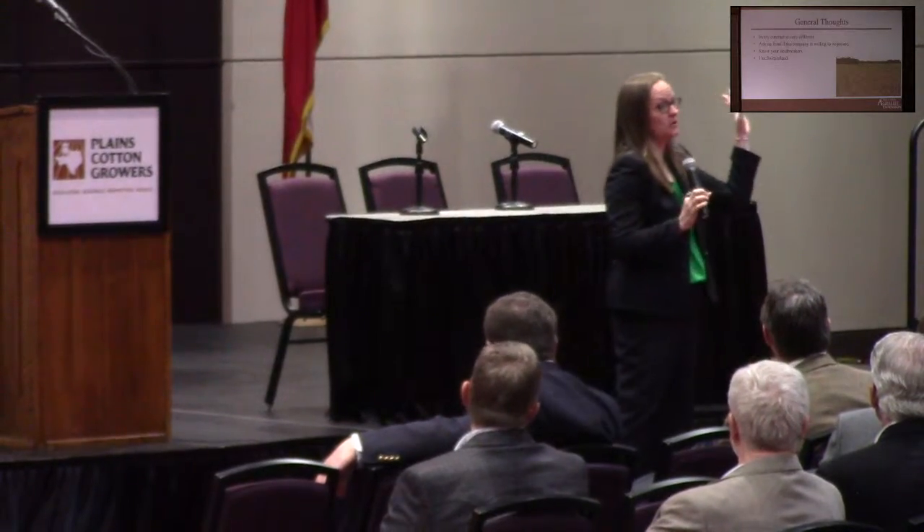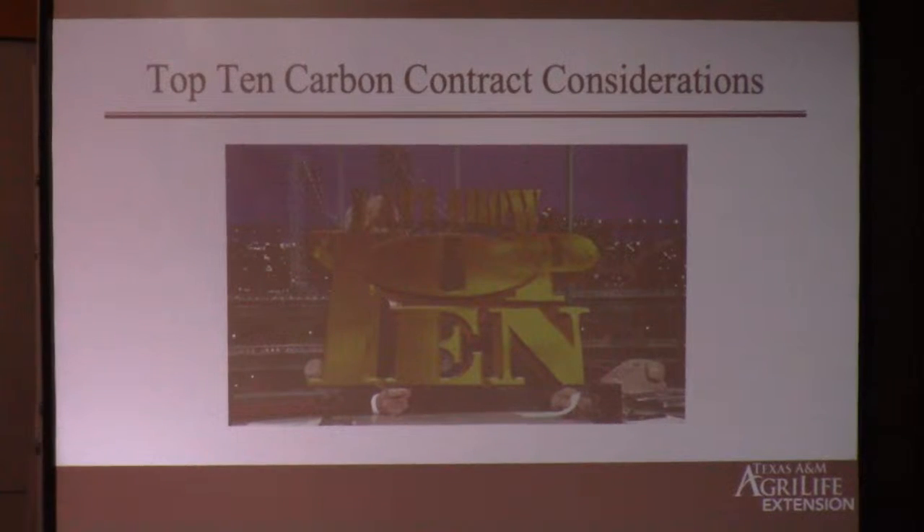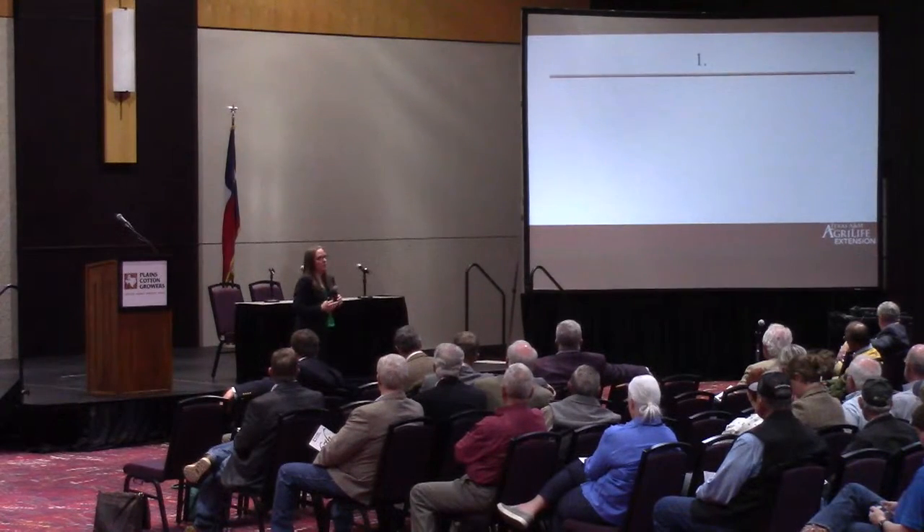As we walk through these, think about which ones are deal breakers for you — those are what you're really looking for when reading a contract. I want to say I'm Switzerland in this situation — I'm neutral. I don't care if you sign a carbon contract or not. I do want to make sure that before you sign one, you understand what you're signing, what your obligations are, and everybody's on the same page. So with that, I'm going to give you a top 10 list of carbon contract considerations. I'll try to leave quite a bit of time at the end for questions.